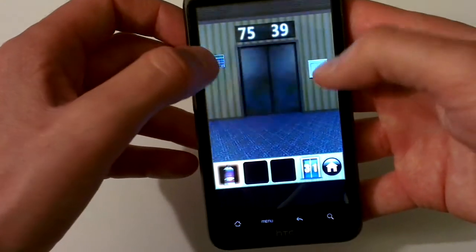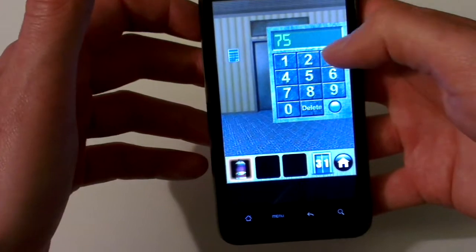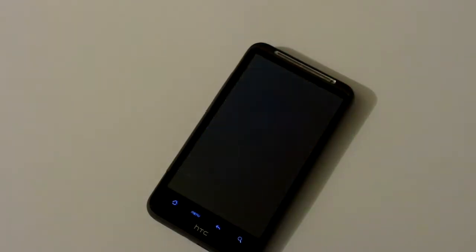The code is 7539. Turn on the light and you can use the code on the coding panel. Let's go for level 32.